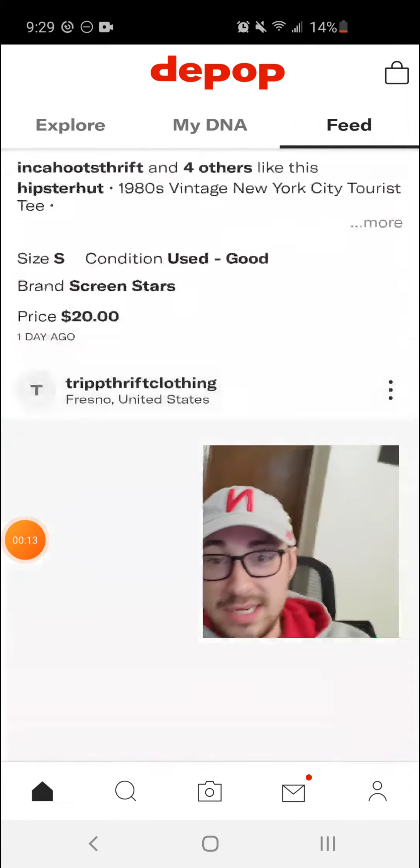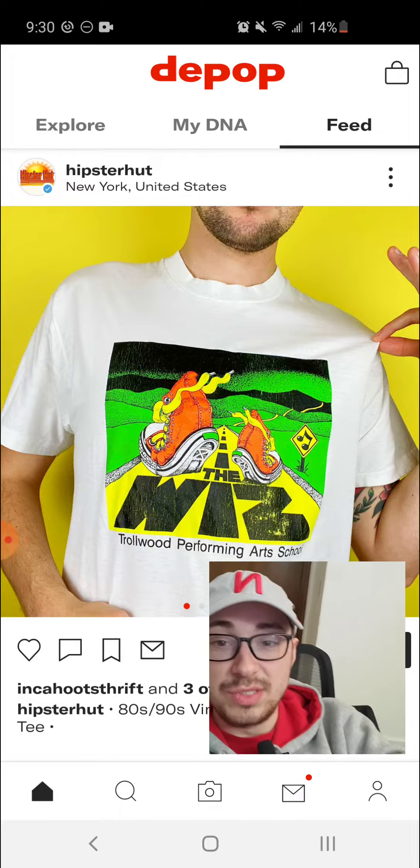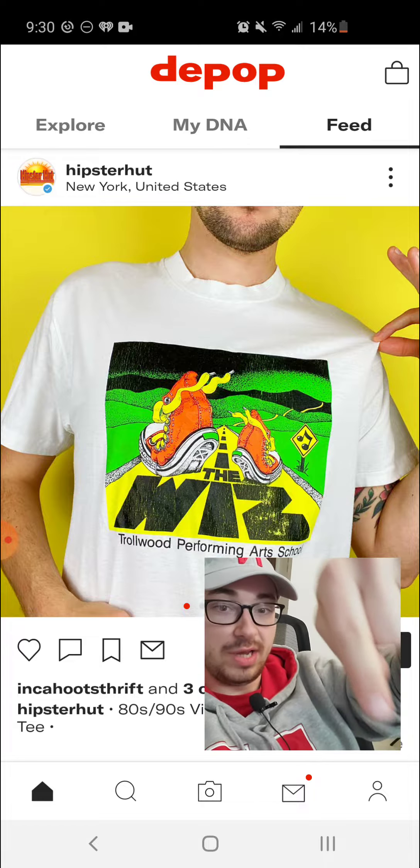As you can see here, I'm on the Depop main page, and I'm going to go to my page, which is the button at the bottom right, right here.